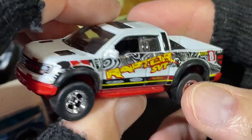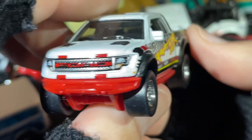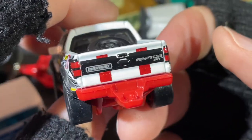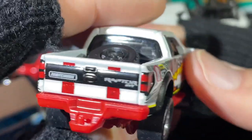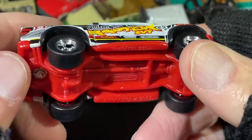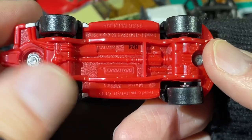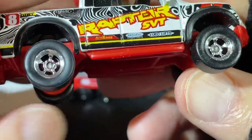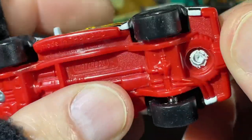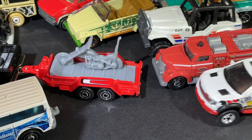The Raptor SVT — Ford F-150 SVT Raptor. There's a Ford name in red right across the grill. Matchbox 'Raptor SVT' written on the back — it's got the little tow hook. This one's pretty lifted up. These feel like rubber tires, I think they are. Yeah, these feel like rubber — might be one of the premiums.